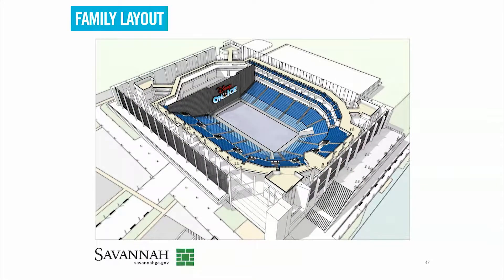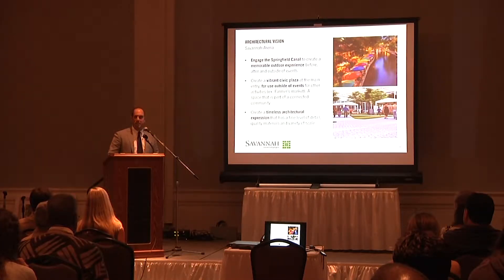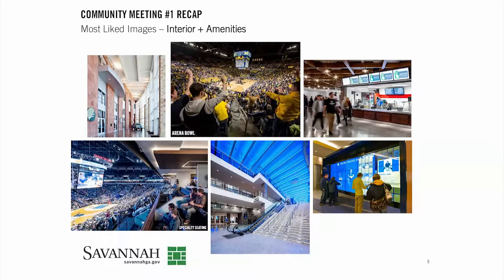Most importantly, from an architectural perspective, we create something that's timeless — that we don't look back at it five or ten years from now and say I know which decade that arena was built in. We have something that we're proud of that harkens back to durable, classic materials and proportions.